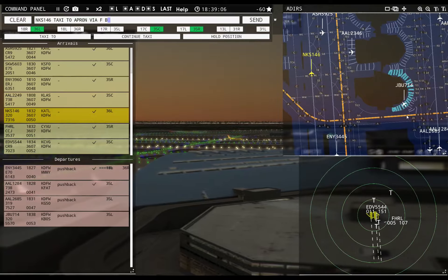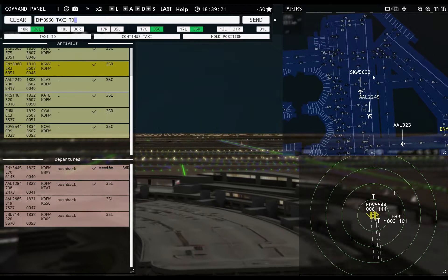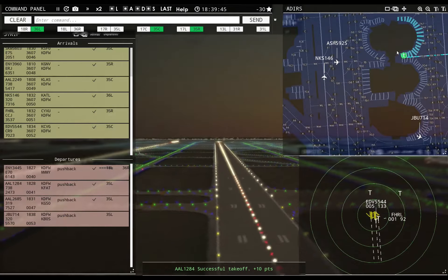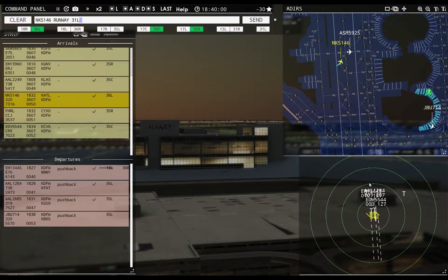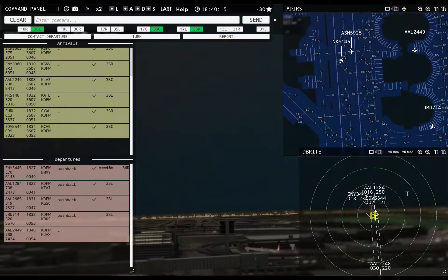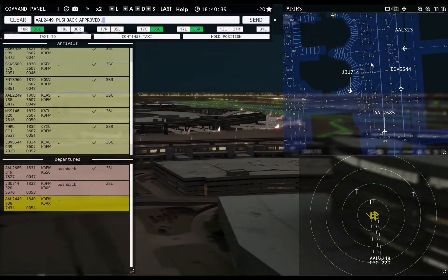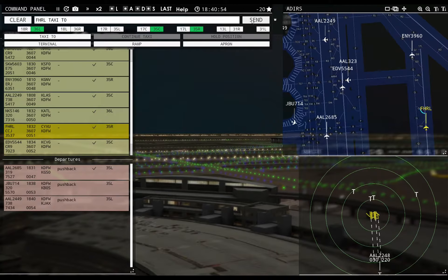Spirit Wings 146, taxi to apron via Foxtrot Bravo Kilo. JetBlue 714, pushback approved, expect runway 35 left. Envoy 39R60, taxi to apron via Zulu. American 2685, runway 35 left, cleared for takeoff — okay that glitched. Spirit Wings 146, hold short of runway 31 left. Envoy 3445, contact departure. American 1284, contact departure. American 2449R, pushback approved, expect runway 35 left.